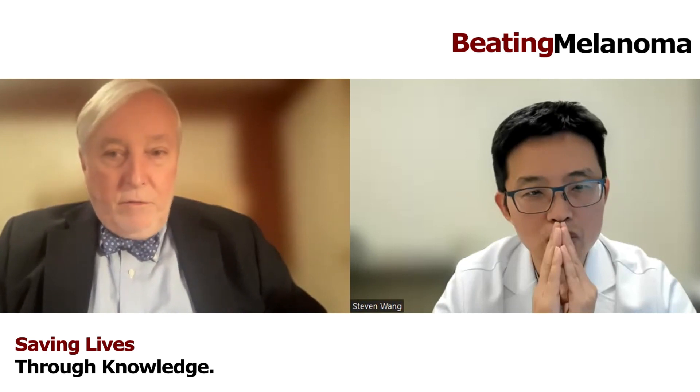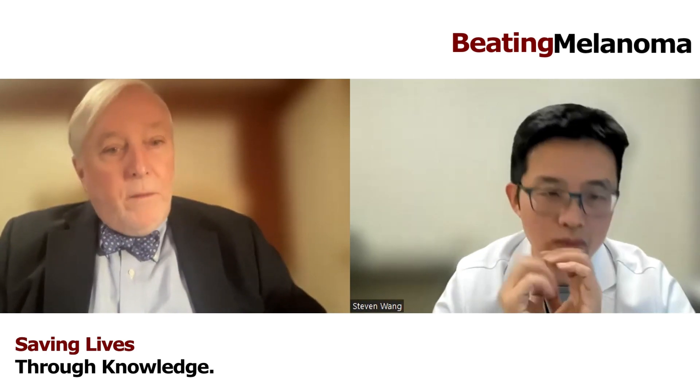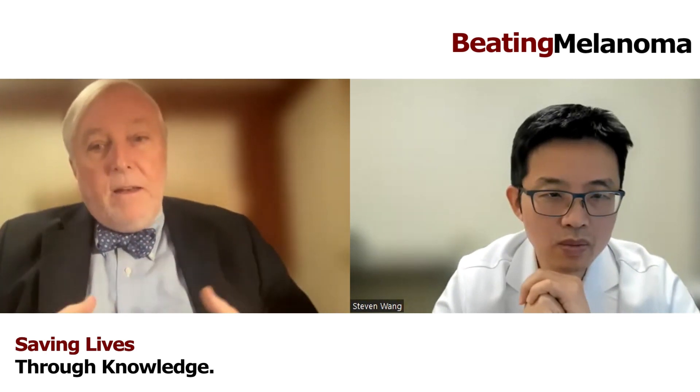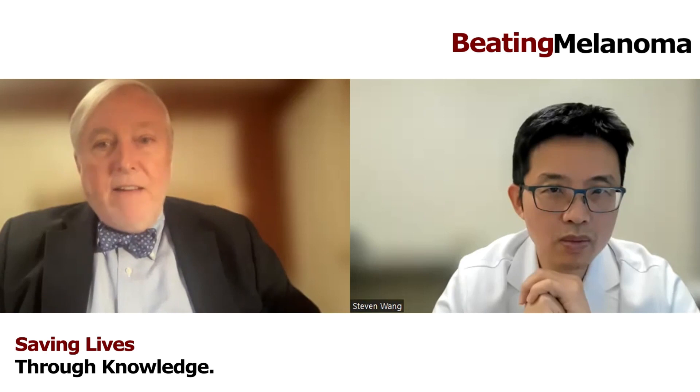Don't use adjectives when you describe these things — use real numbers. The patients will understand this. Some patients want me to make the decision, which I will. They want adjectives. But unless you really know the numbers, a 7% risk of a positive sentinel node may be very low to somebody, and very high to somebody else.